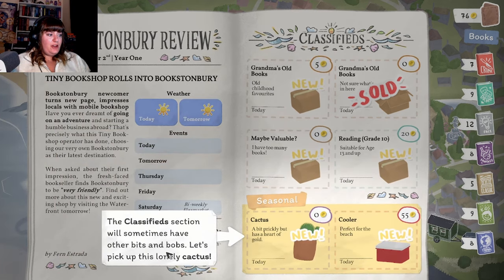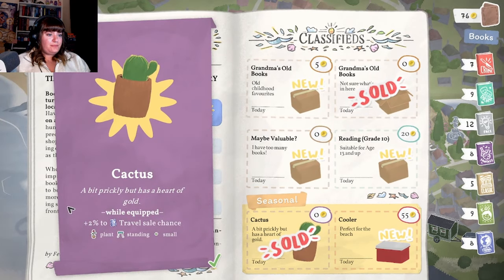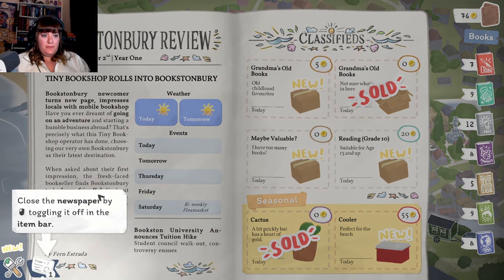The classified section will have some other bits and bobs. Let's pick up this lovely cactus. Can I also get this one? "A bit prickly but has a heart of gold - while equipped, plus two to travel sale." Plant standing - whatever this is, small. Oh, is that maybe like scale? So it's decor, it's a plant, it stands so perhaps it doesn't sit on anything, and it's small. Close the newspaper by toggling.